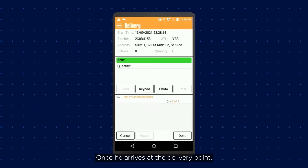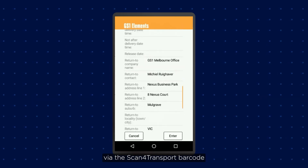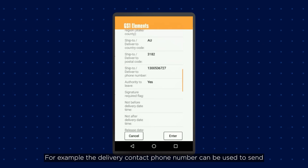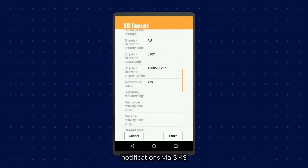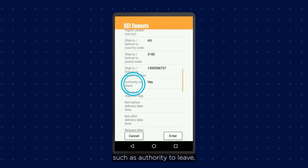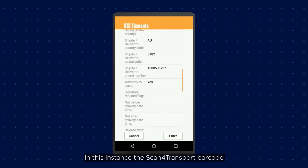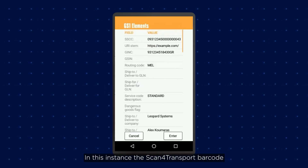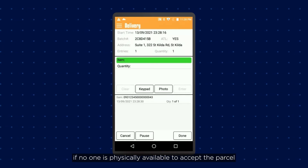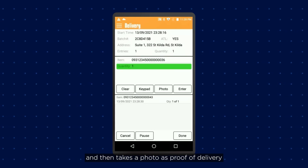Once he arrives at the delivery point, Eric's system is already loaded with the data. There are many valuable attributes that can be captured via the Scan for Transport barcode. For example, the delivery contact phone number can be used to send notifications via SMS, plus other crucial information such as authority to leave, signature required, and not-before or not-after date ranges. In this instance, the Scan for Transport barcode has given Eric authority to leave the parcel in a safe place if no one is physically available to accept it. Eric can simply scan the item to confirm delivery and then takes a photo as proof of delivery.